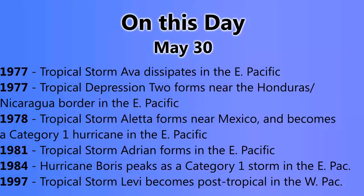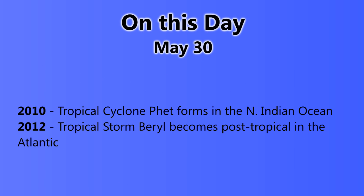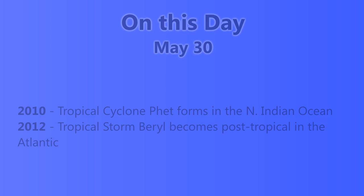Let's see what happened on this day, May 30th. In 1977, Tropical Storm Ava dissipated in the Eastern Pacific and Tropical Depression II formed near the Honduras-Nicaragua border. In 1978, Tropical Storm Aleta formed in Mexico and became a Category 1 hurricane that same day. In 1981, Tropical Storm Adrian formed. In 1984, Boris was a Category 1 storm. In 1997, Tropical Storm Levi dissipated in the Western Pacific. In 1999, Tropical Storm Maggie formed in the Western Pacific. In 2002, Alma was a Category 3 storm. Most notably, Tropical Storm Agatha dissipated over Guatemala causing $1.1 billion in damages and 317 fatalities. In 2010, Cyclone Fett formed in the North Indian Ocean, and in 2012, Beryl became post-tropical in the Atlantic.